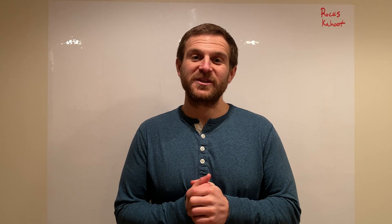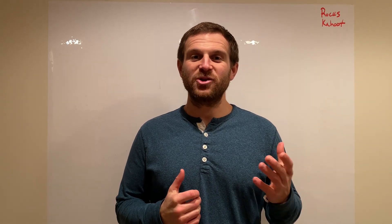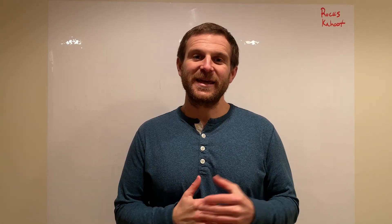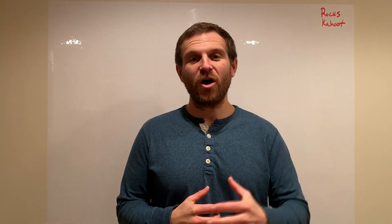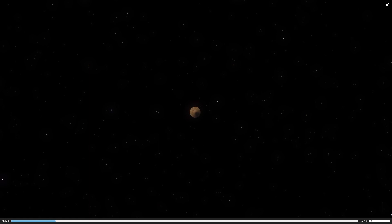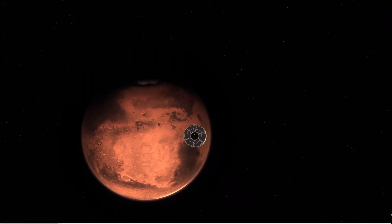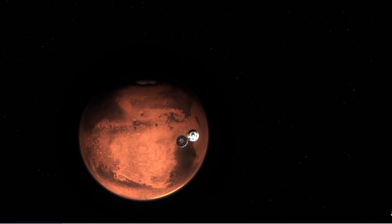The Martian rover is just a few days from touchdown, so we're going to talk about the seven minutes of terror. The seven minutes of terror refers to the entry and landing process, getting the rover from space onto the Martian surface. The rover is currently traveling at a speed of about 30,000 miles an hour, and it needs to get down to about zero in order to land safely on the Martian surface.